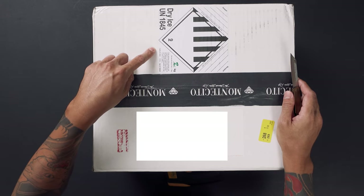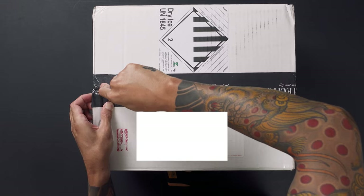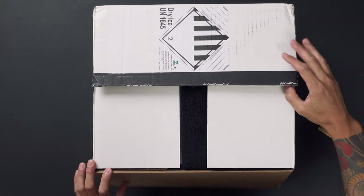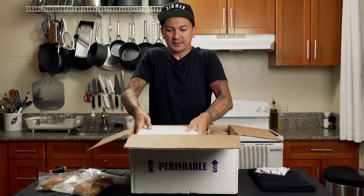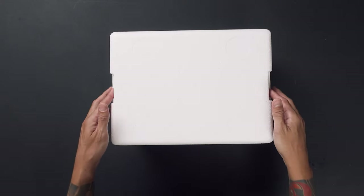It says that there's dry ice in here, and on the front of the box you can see that it says perishable. There were a lot of other things inside of this box besides meat and I'm gonna save that for another video. I think this is where all the meat is — here is the meat.